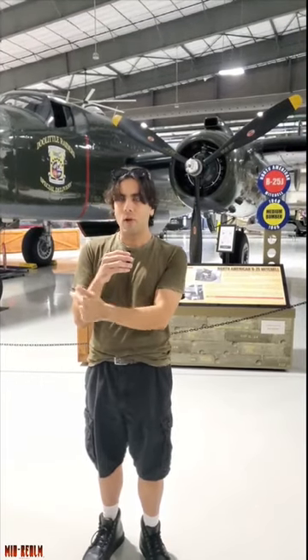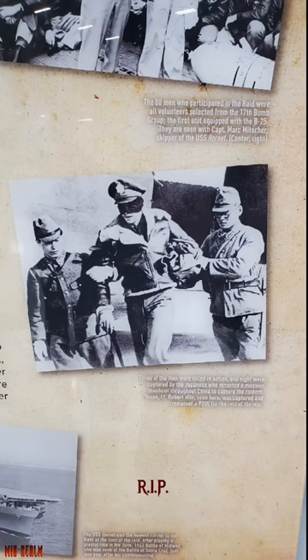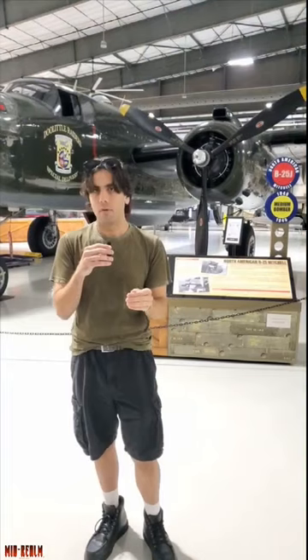16 of these actually launched during the Doolittle Raid from the USS Hornet, but they had to launch 200 miles outside the pre-designated launch site because they were spotted by Japanese ships. There were 80 crew members. Some were executed, some died as prisoners of war, and some did return home.